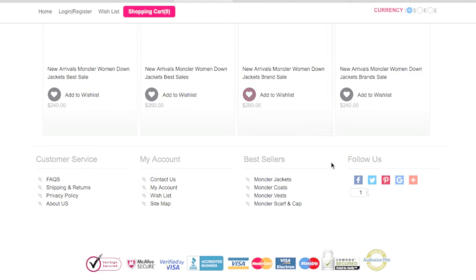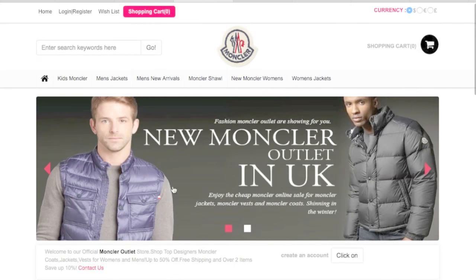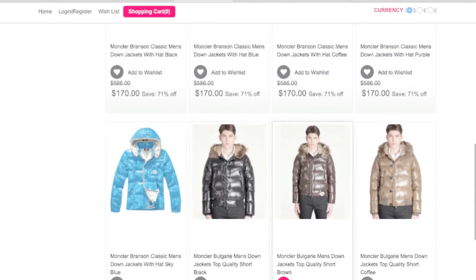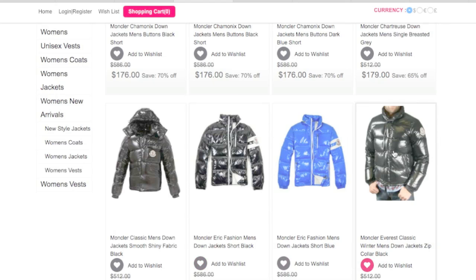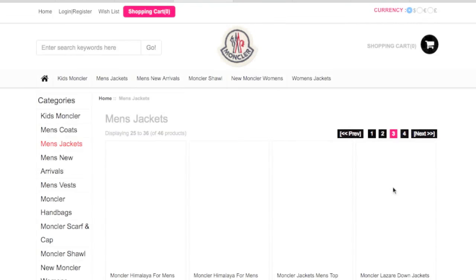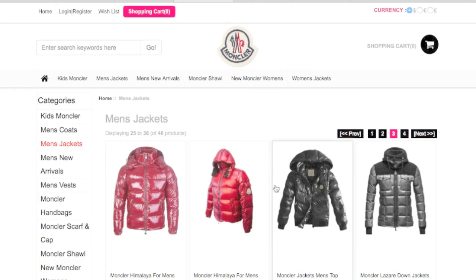Tip number four is the quality — let's check the quality of the site. Looking at this website, it doesn't look very good. The images don't look right — they're taking images from random places online and putting it together. They're using different pictures from various different places online, so the pictures are not consistent. Why are they not all the same? Why are they not using the same models? When the quality of the website does not look great and images are inconsistent, that's a giveaway. That's tip number four.